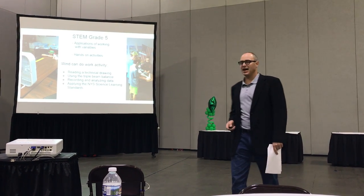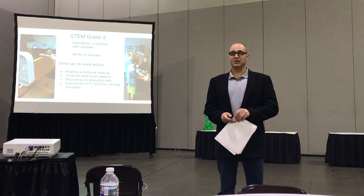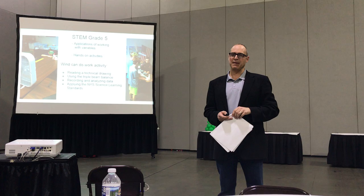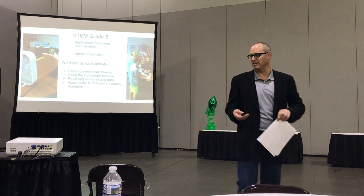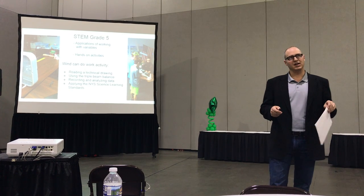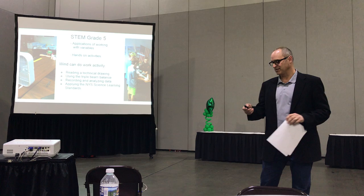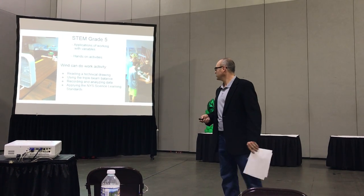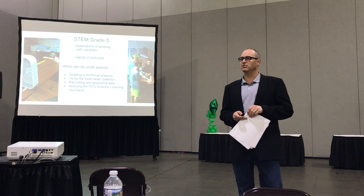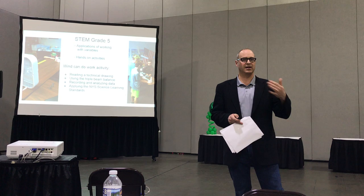One of the fifth grade hands-on activities is showing that wind can do work. We have them do benchmarking to see how many paper clips they can lift, using triple beam balances to find the mass of a paper clip. So it's more than just wind on a sail — there are many ways wind can do work. They're also collecting a lot of data: we teach them to use multimeters to measure voltage and amps they're producing, and they calculate power.